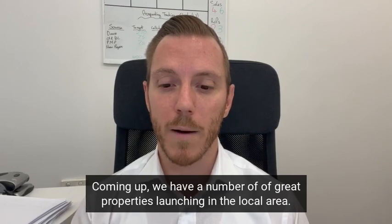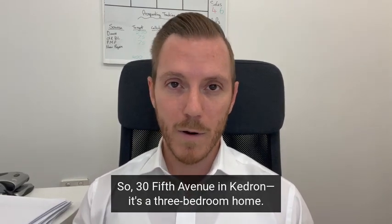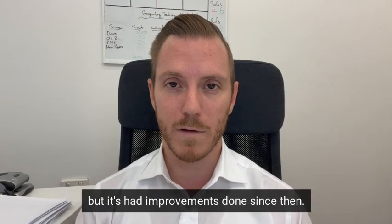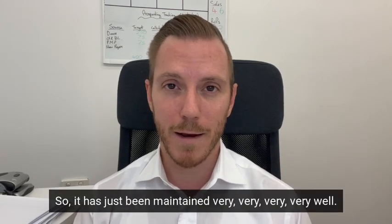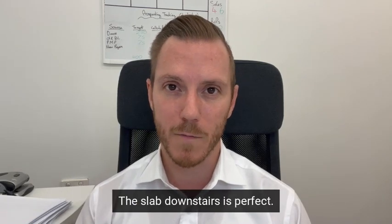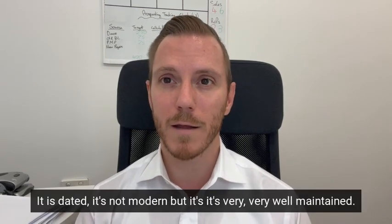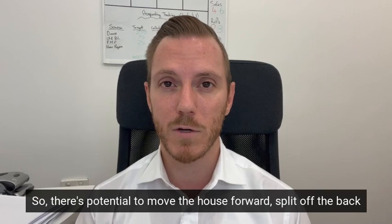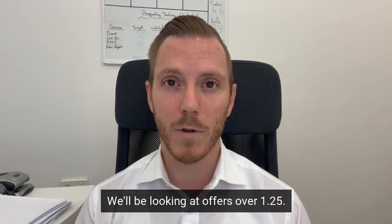Coming up, we have a number of great properties launching in the local area. 35th Avenue in Kedron is a three-bedroom character home built in the 1920s with improvements done since. The space downstairs is right on 2.4 meters, it's in impeccable shape — very, very well maintained. The slab and walls downstairs are perfect. It is dated but not modern. It's a large 708 square meter corner block and it is low-medium res, so there's potential to move the house forward, split off the back, or do some other form of development. We'll be launching on Monday, looking at offers over $1.25 million.